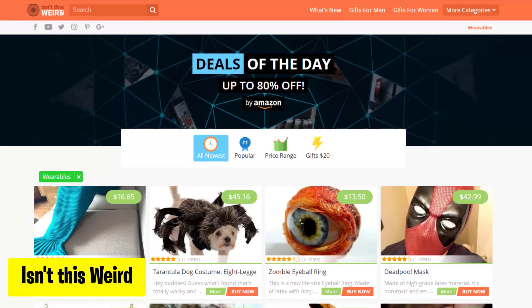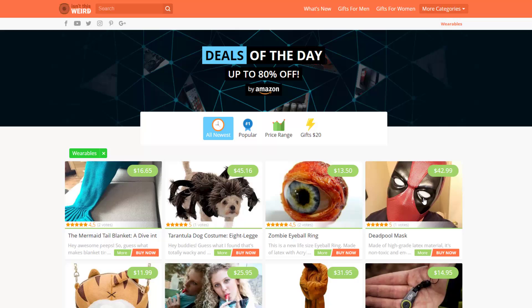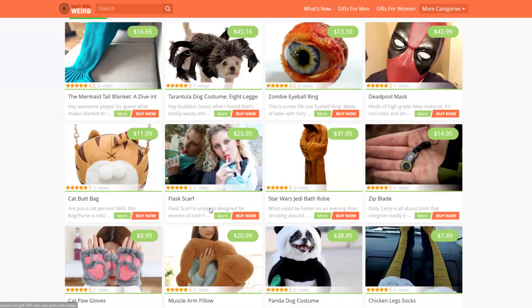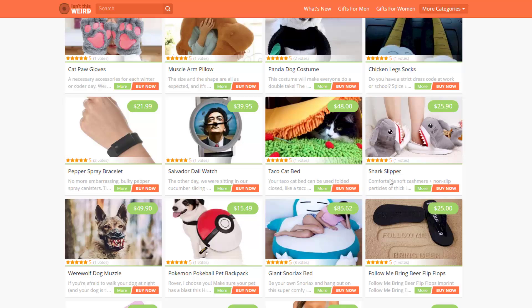Isn't This Weird has a fun collection of unusual clothes and gifts. They pick out quirky stuff that adds some excitement to your everyday life. Just search for what you want or select one of the items you are interested in, and then it will redirect you to the Amazon store to purchase the product.